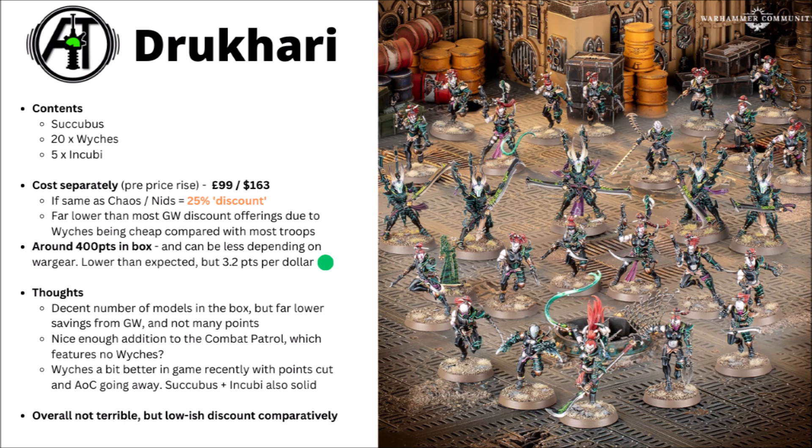That number might look a little bit better after the price rises, though it certainly doesn't really gain you much in actual terms if Games Workshop makes their own discounts look better by raising the prices of everything else. There are certainly fewer points in the box as well — this one adds up to around about 400 points rather than over 500. You could push it a bit higher by fielding a unit of Witches as Hecatrix Bloodbrides, though they do cost a fair bit more. Still, if you're just fielding the Witches normally it works out at 3.2 points per dollar, which is certainly not terrible by Games Workshop standards.